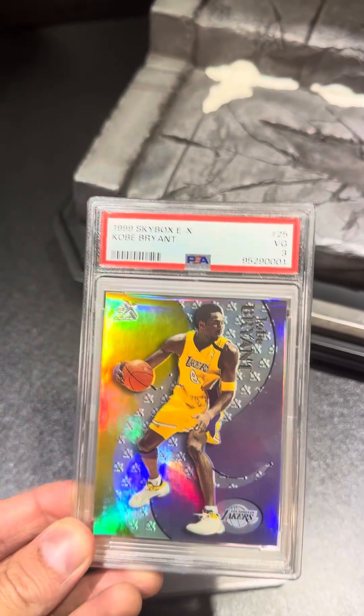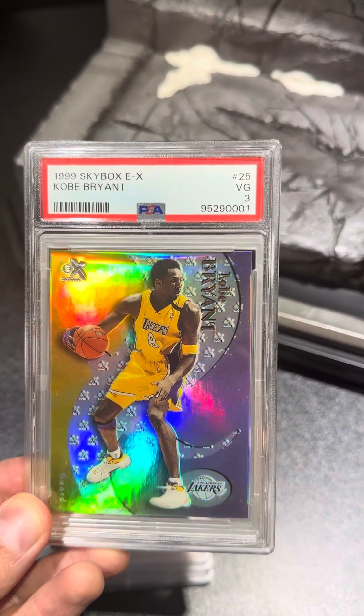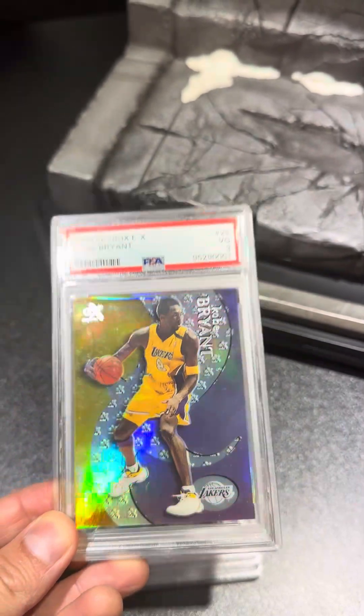Up next, we got a Kobe Bryant. This one, I think the card actually was damaged — I don't know how I didn't recognize that. We only got a three on that one. That one will probably be in the garbage heap.